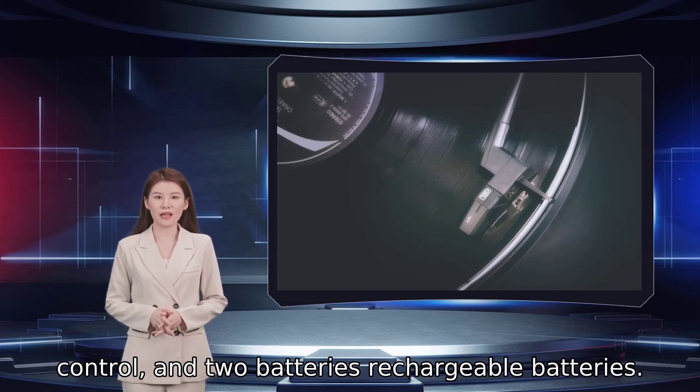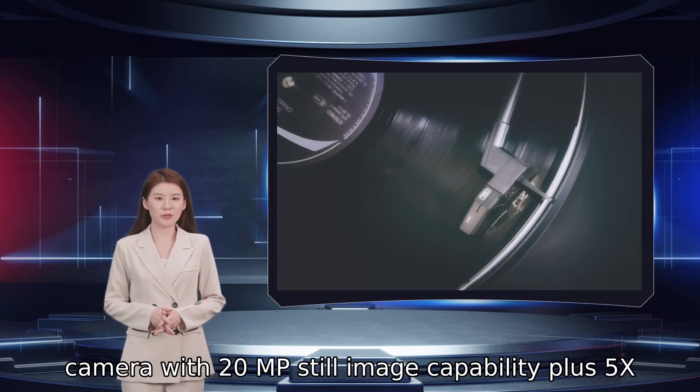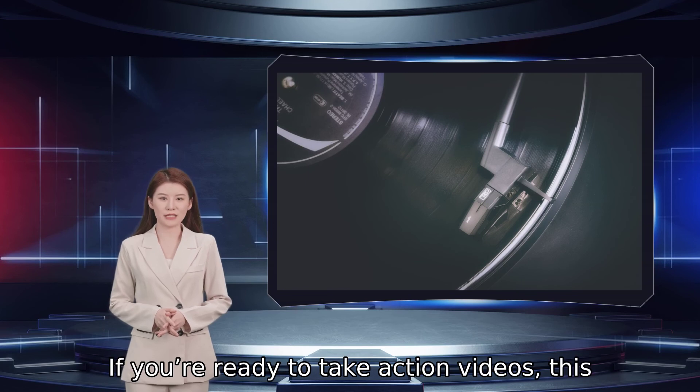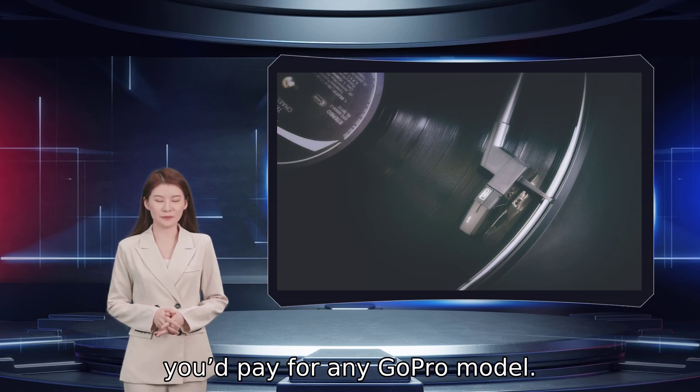Snap up an Aqueso Brave 4K 24 frames per second action ultra HD camera with 20 MP still image capability, plus 5X digital zoom for close-up. If you are ready to take action videos, this camera comes with all you need at a fraction of what you'd pay for any GoPro model.